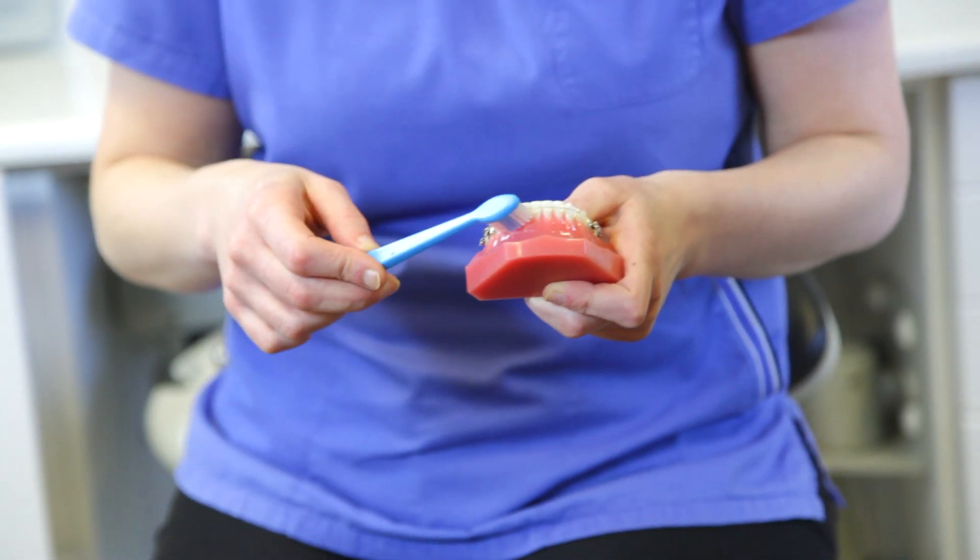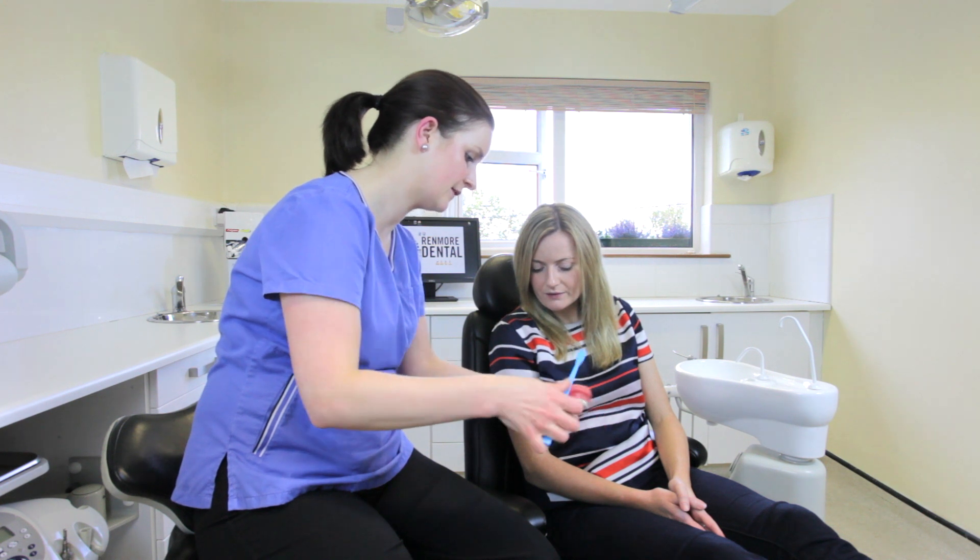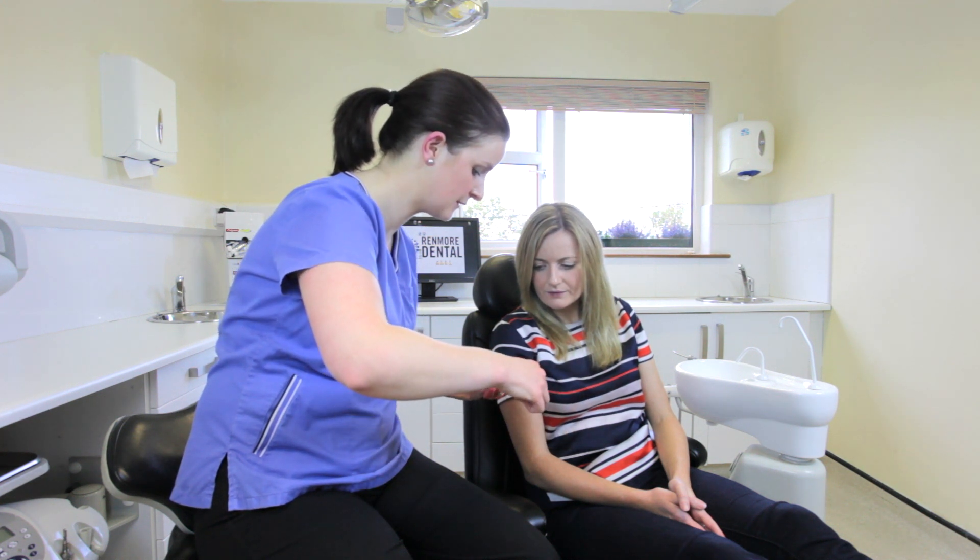We also provide diet advice to patients to reduce the risk of tooth decay and erosion, but most importantly we give advice tailored specifically for each patient to clean around and in between their teeth.